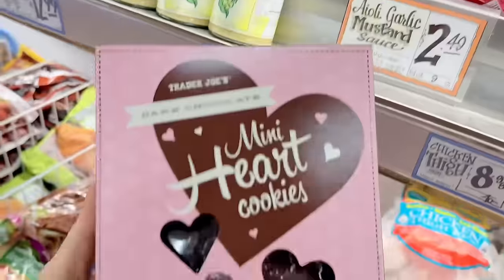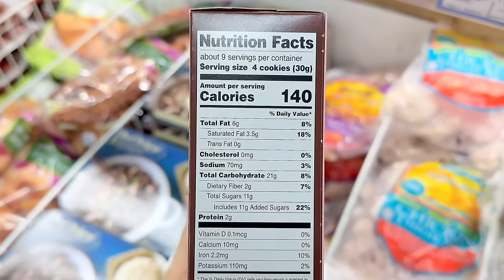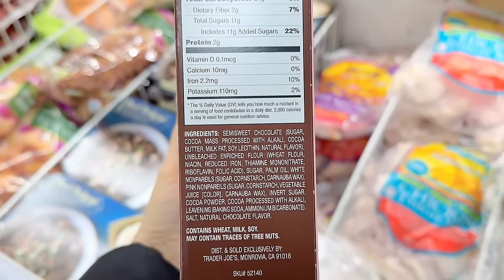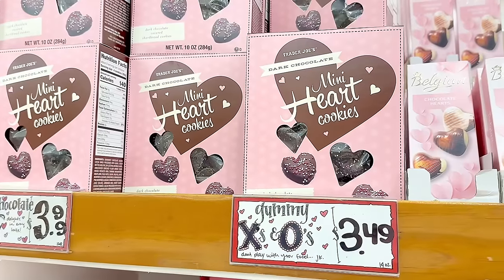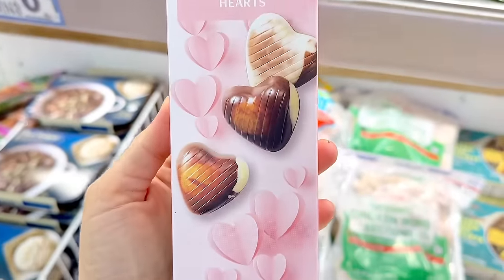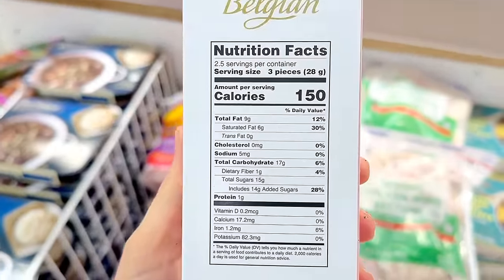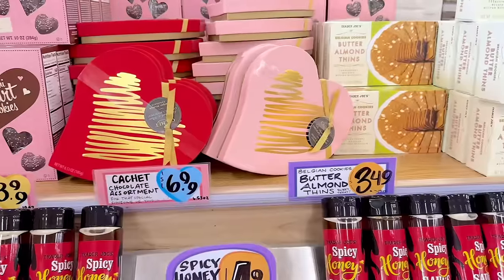The mini heart cookies are back. Unlike the holiday dark chocolate stars which have a regular shortbread cookie inside, these have a chocolate shortbread cookie — so it's like a double dark chocolate cookie for $3.99 a box. Also back are the Belgian chocolate hearts — I've heard really good reviews, though they might be a little too sweet and milky for me. They'd make perfect cute gifts with a Valentine's Day card for $1.49.